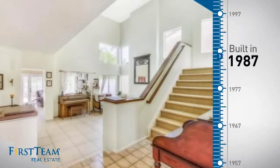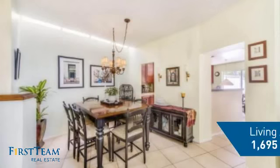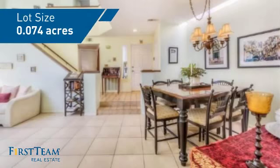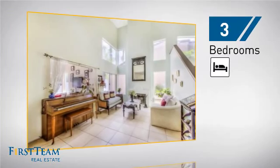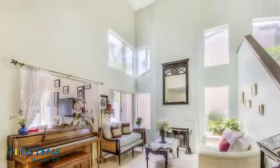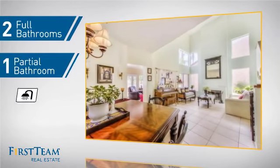This property was built in 1987 and features over 1,600 square feet of space, giving you a spacious layout to play host or kick back and relax after a long day. Inside you'll find three bedrooms, so everyone has a private space to come home to, as well as two full bathrooms and one partial bathroom.